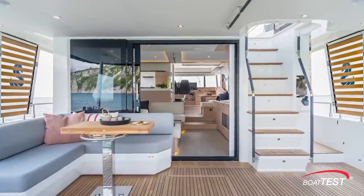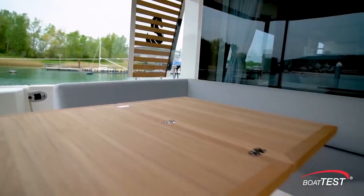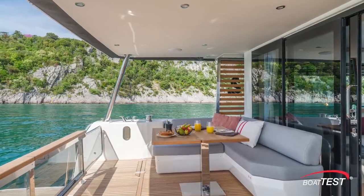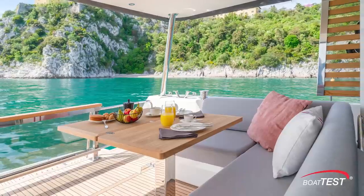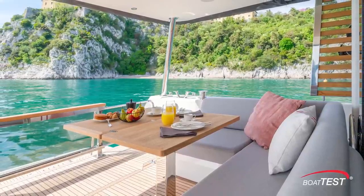The cockpit can be left open, or choose this L-shaped seating and expandable table to add more functionality to the area. Side fashion plates add to the protection that the extended bridge deck provides, and the glass transom keeps the views uninterrupted, creating what Beneteau calls a terrace to the sea.